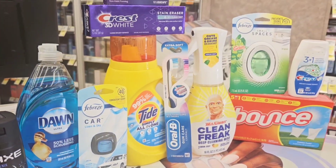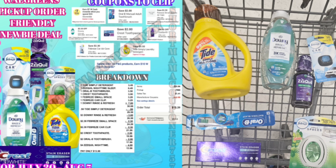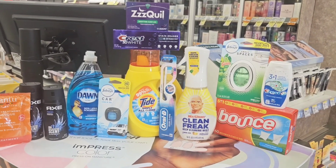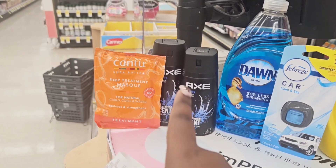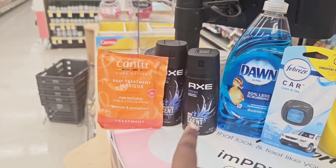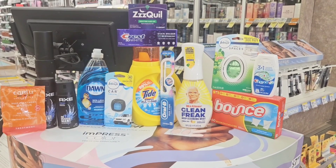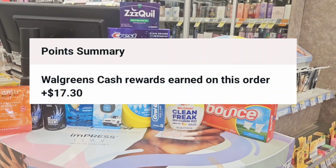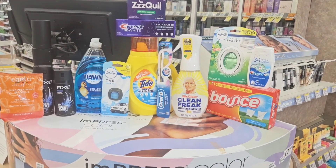The extra items were used just to build up my transaction. The PG items are what qualify for the deal. My total was $23 and some change; I used $20 in Walgreens cash and paid about $3 out of pocket, and I got back $17 in Walgreens cash — $10 for the PG spend $30 deal and $7 from the point booster.